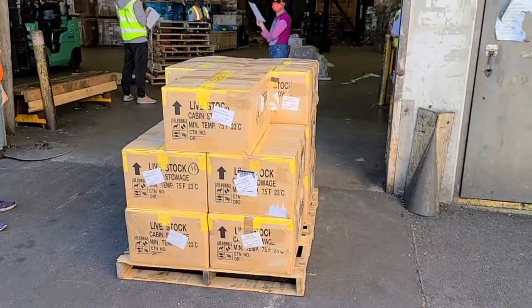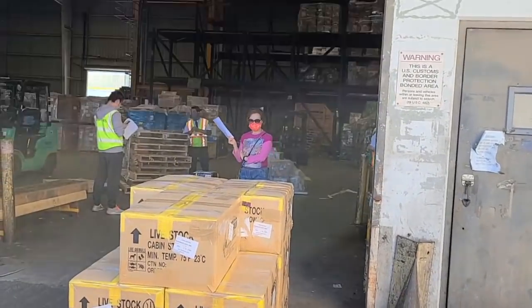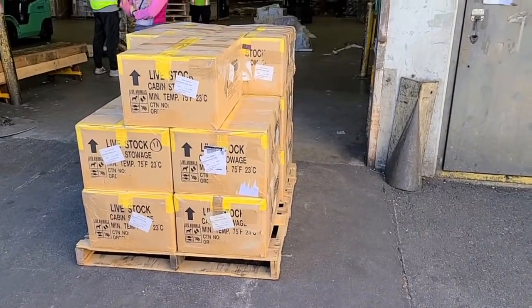Alright guys, I'm here at the airport about to drop it off. Give you guys a real quick look — there's the pallet. Have a safe trip. Now we're going to head back to the office and I'm going to pull out those pups for you.